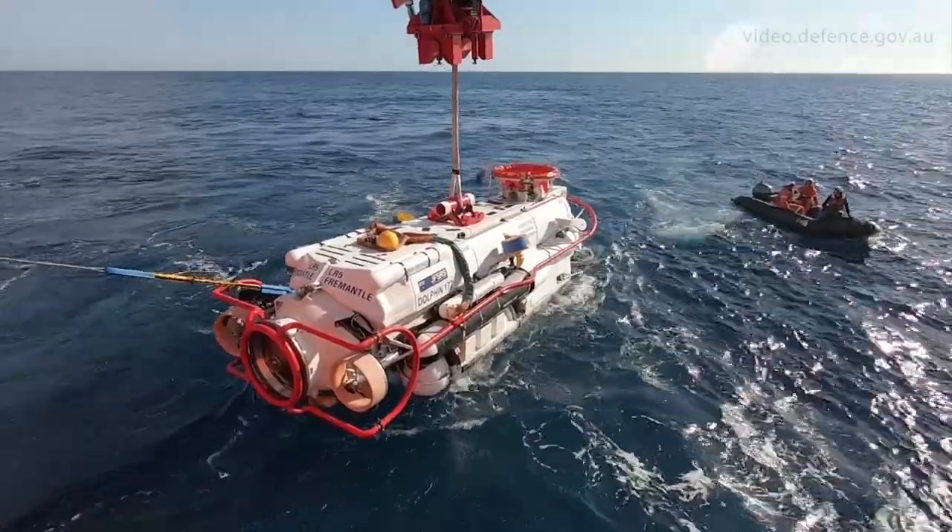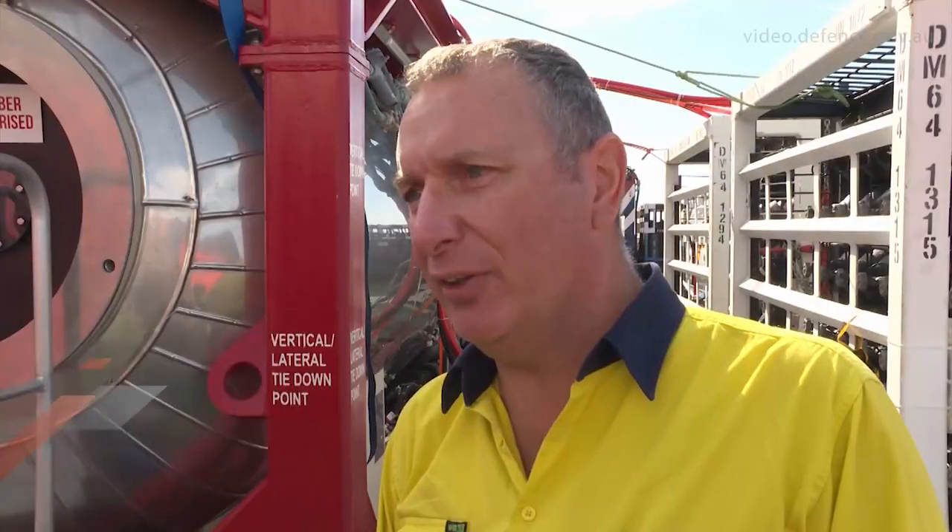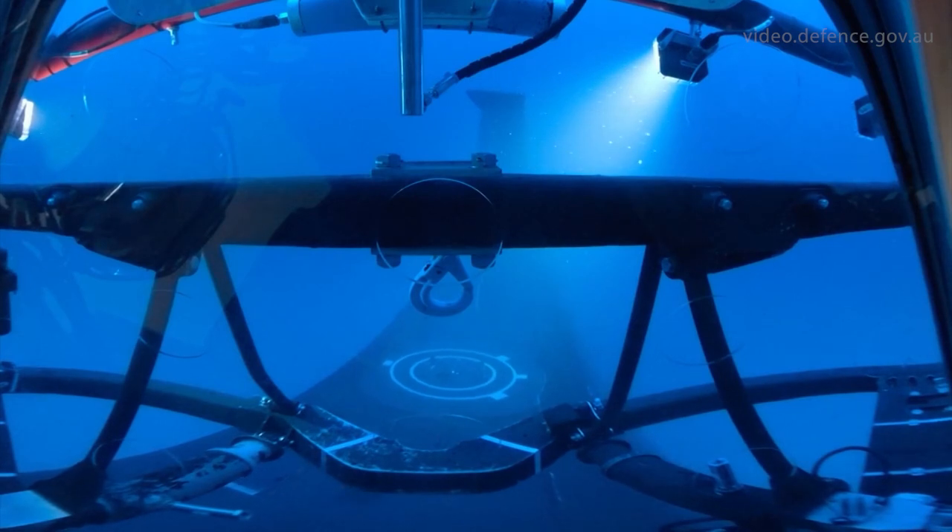We've sent down the rescue vehicle LR5. She would go down, mate on the distressed submarine, open hatches, simulate transferring personnel, de-mate, come back to the surface and back to the cradle. That's how we would expect to do it for a real rescue.